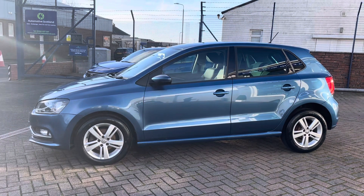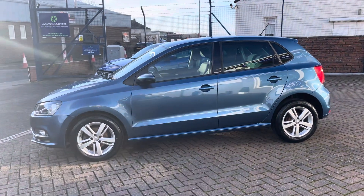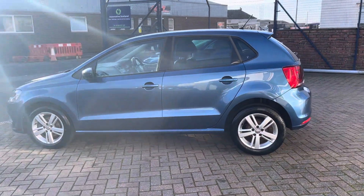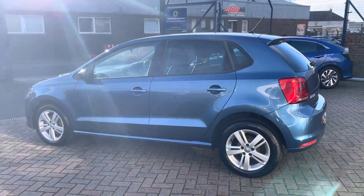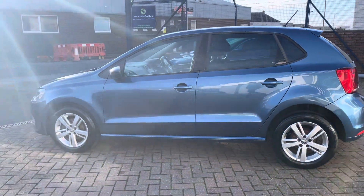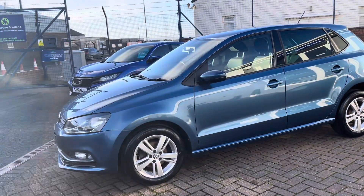The warranty has a claim limit up to the purchase price of the vehicle, rather than just one or two thousand pounds. We also provide a free 12 month RAC roadside assistance. If you'd like to find out a little bit more about this Polo, please don't hesitate to give us a call on 01292 627 001. Many thanks.